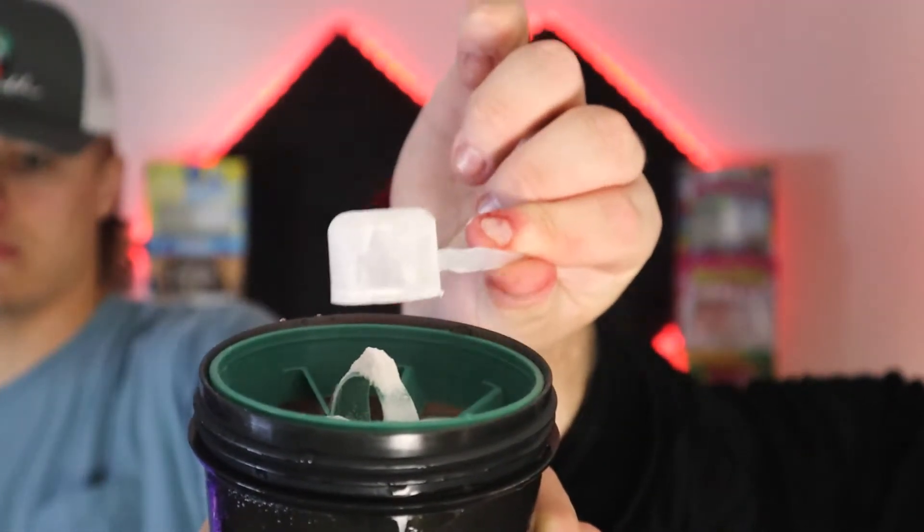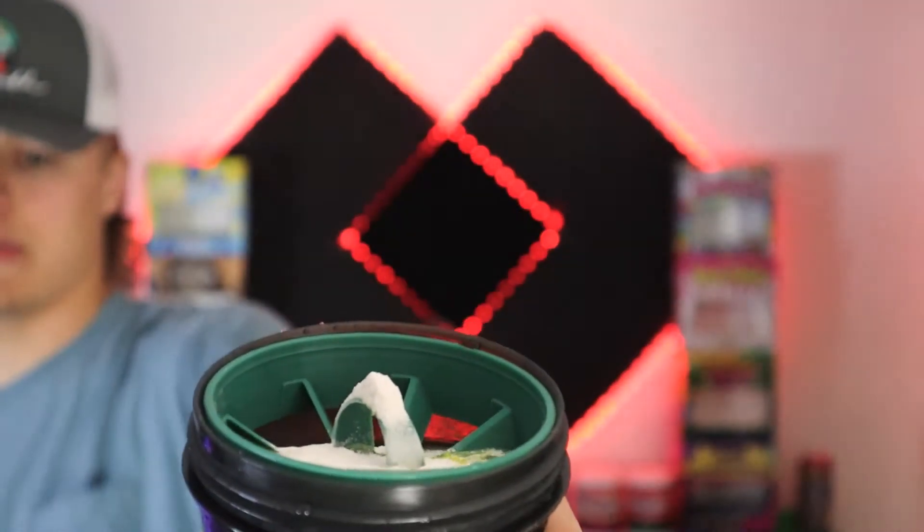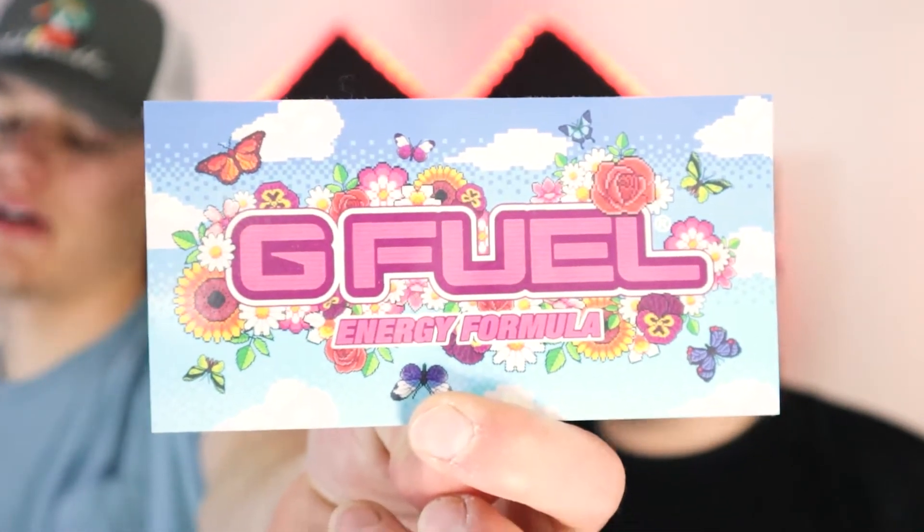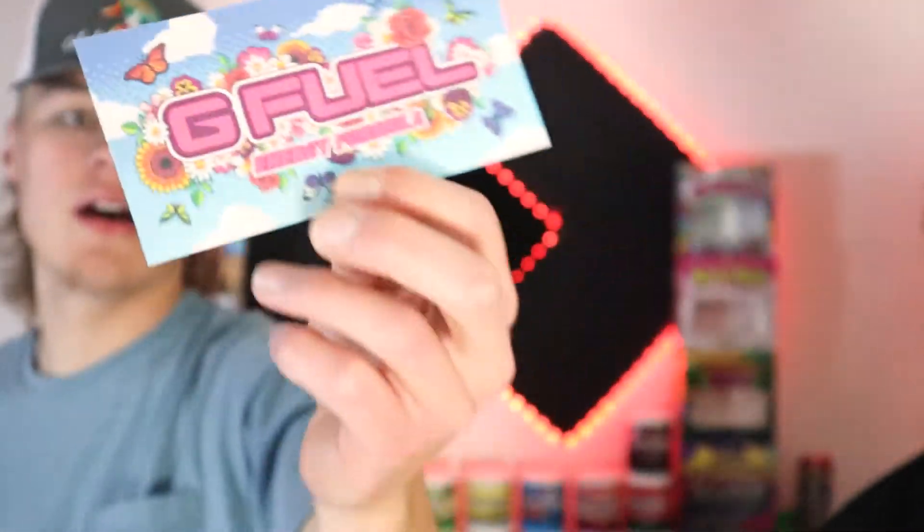Go ahead and get that scoop in there — it's yellow, yeah, looks just like lemonade. Almost forgot — here's the sticker that came with the Demonade. It's like a summertime sticker, kind of pixelated too. Alright, on to the shaking!